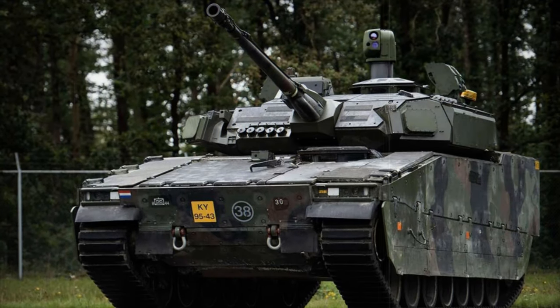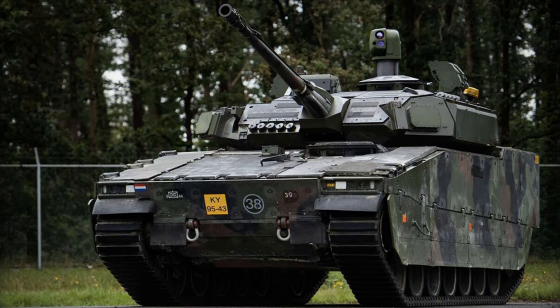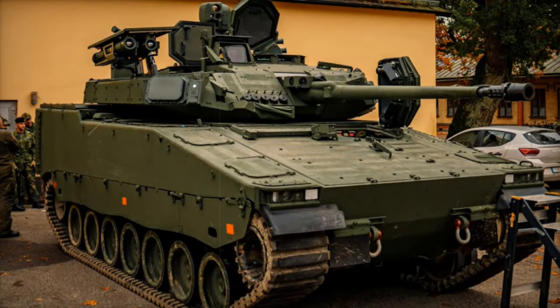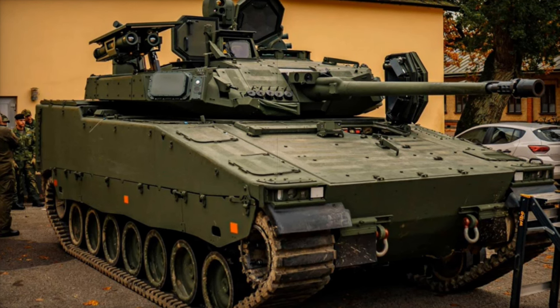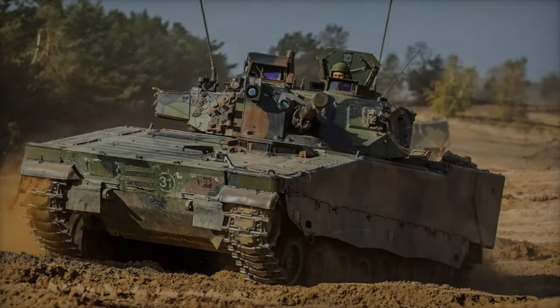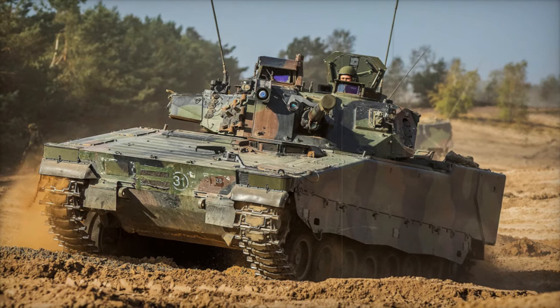On October 26, 2024, the Swedish Army unveiled the CV-9035 MKIIC at the P-7 South Skandian Regiment in Sweden. This event marks a significant step in Sweden's defense modernization strategy, as the country plans to acquire 50 units of this advanced armored vehicle to replace the CV-9040C models recently donated to Ukraine.